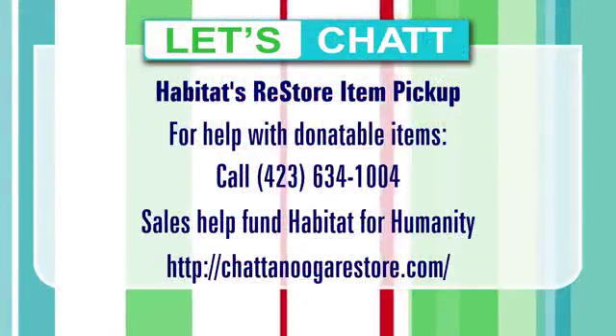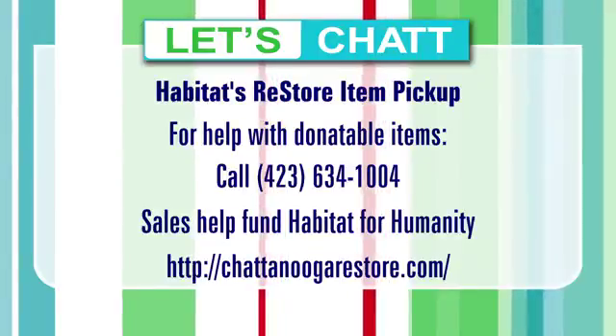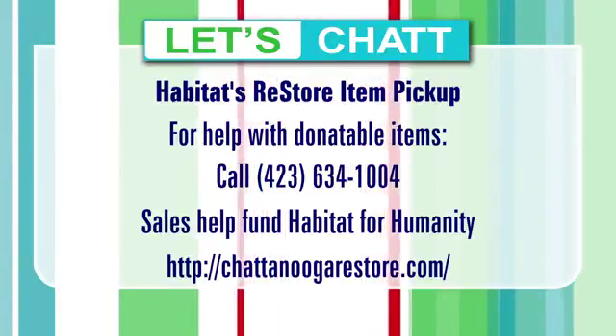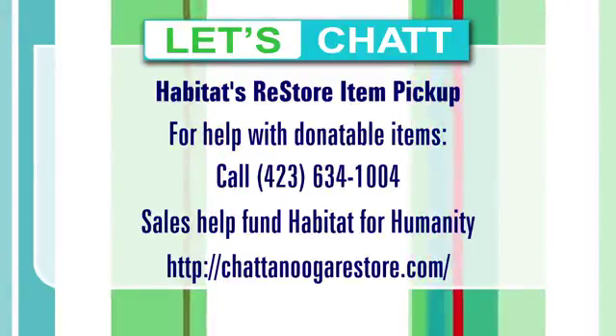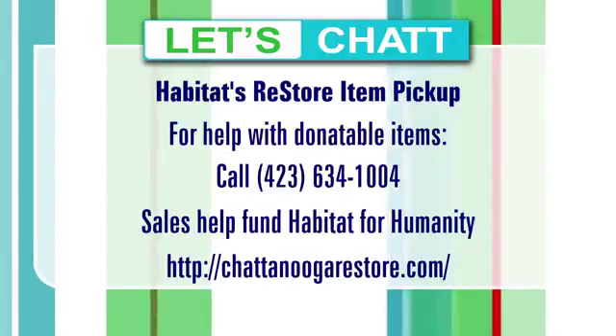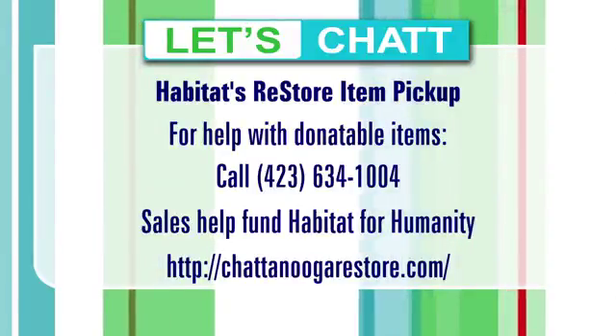Lindsay, what is the best way to get in touch with you if someone wants to donate some big items? The best way to reach me is at our store phone number — that's 423-634-1004. I'll be glad to get people on the schedule directly myself. Is there a limit to how many items can be picked up? No, we have a rather large truck — the more the merrier. So keep that spring cleaning going and send your furniture, cabinets, or leftover remodeling and decorating supplies to Habitat ReStore. Thanks for joining us.